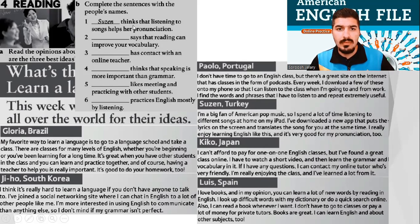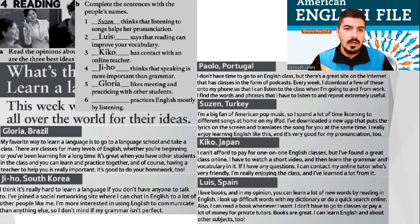Number one is already done. Suzanne thinks that listening to songs helps her pronunciation. Number two, Luis says that reading can improve your vocabulary. Number three, Kiko has contact with an online teacher or tutor. Number four, Jiho thinks that speaking is more important than grammar. Number five, Gloria likes meeting and practicing with other students. And the last one, Paolo practices English mostly by listening. Well done, everyone. It was perfect.